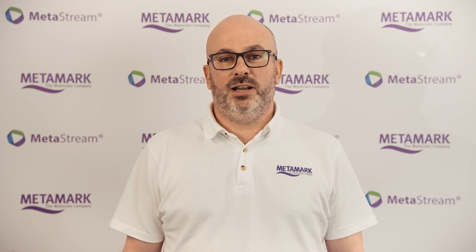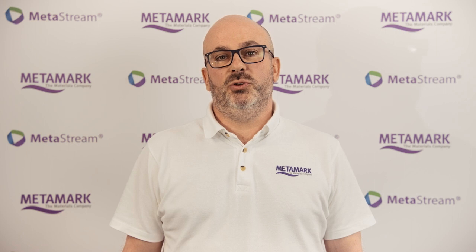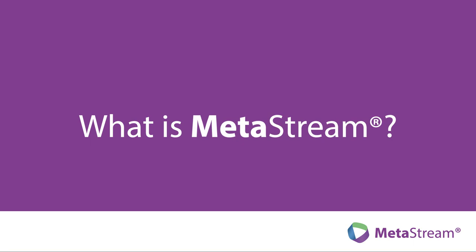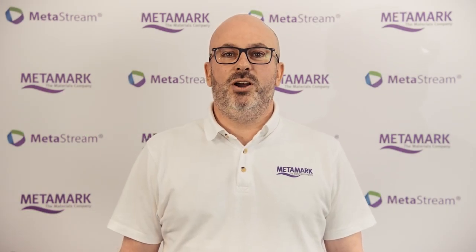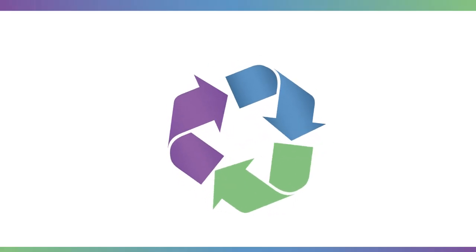Hi, I'm Ian Wallace and I'm the lead for Metamark's Metastream project and I'm also responsible for its further development and commercialisation. Metastream, simply put, is a programme designed by Metamark which allows specific Metamark materials to be recycled.